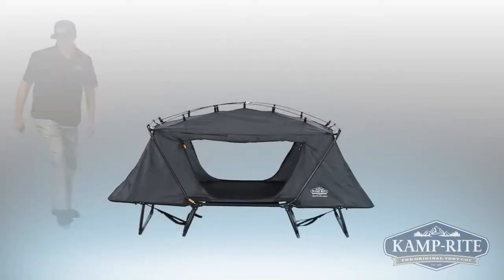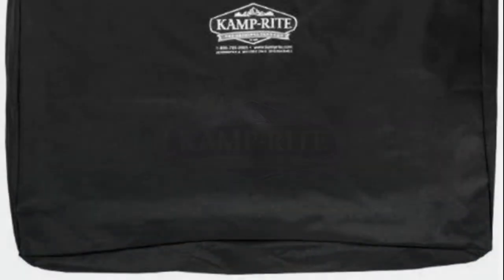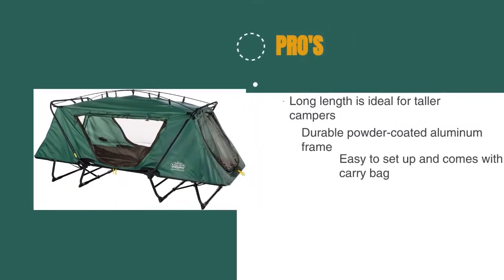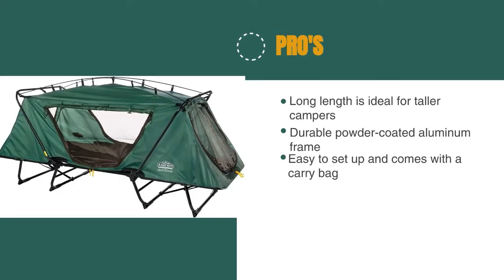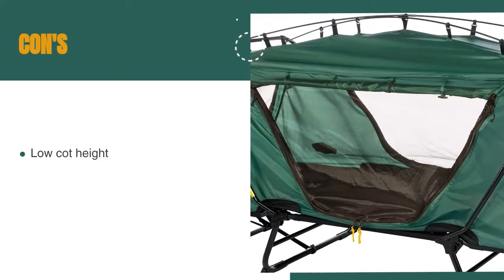At the same time, the Camprite Tent Cot boasts a quick setup design for ease of use. It even packs down into its own carry bag, so loading and unloading the car will be less of a hassle. The pros are: its long length is ideal for taller campers, it has a durable powder-coated aluminum frame, and it's easy to set up and comes with a carry bag. However, the low cot height makes getting in and out a challenge.